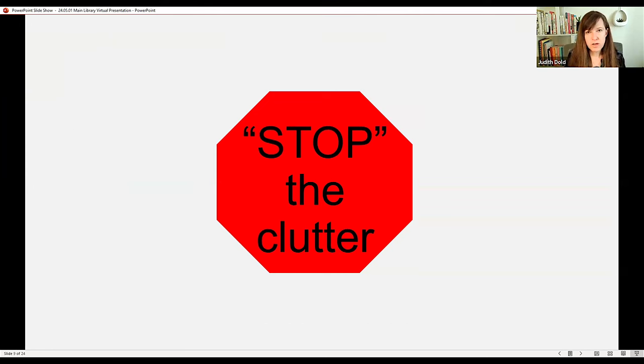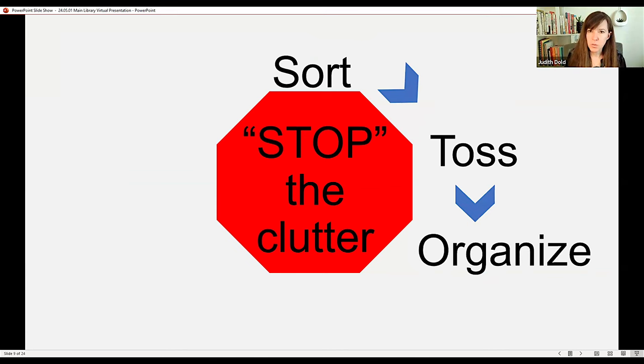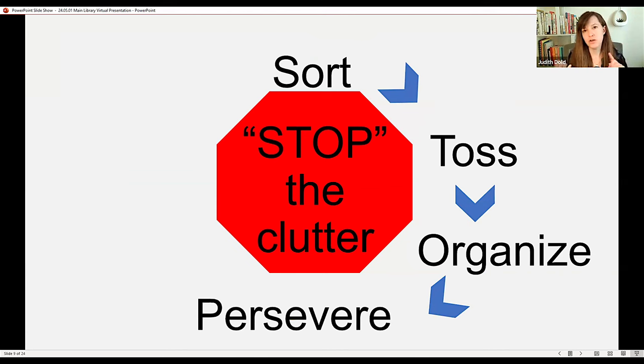So the STOP acronym is: sort, throwing away or tossing items which includes donations and recycling, organizing what remains, and then persevering. You can use this for large clutter, for papers, and even for digital clutter. I have yet to find anything it doesn't work for.